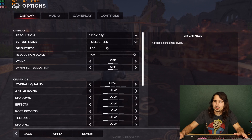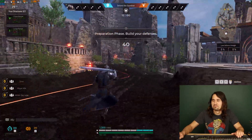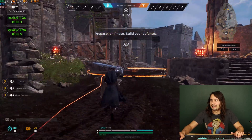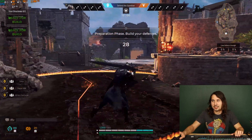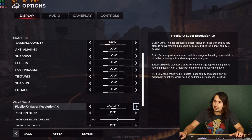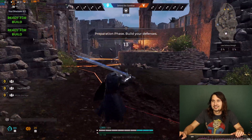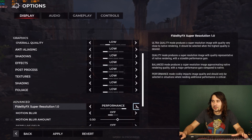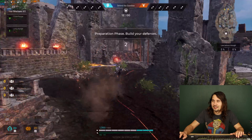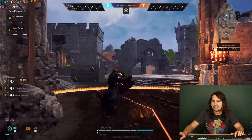Right off the bat I have everything set to low, 1080p full screen. Surprisingly it's getting 20 FPS, which is not a playable experience — especially when textures and character abilities hit the screen, which will probably tank it below 10. Turning on the ultra quality FidelityFX preset doesn't move it much, but once you enable the performance preset you get over 30 FPS. It's not great, but it makes the game far more playable than 17 FPS.